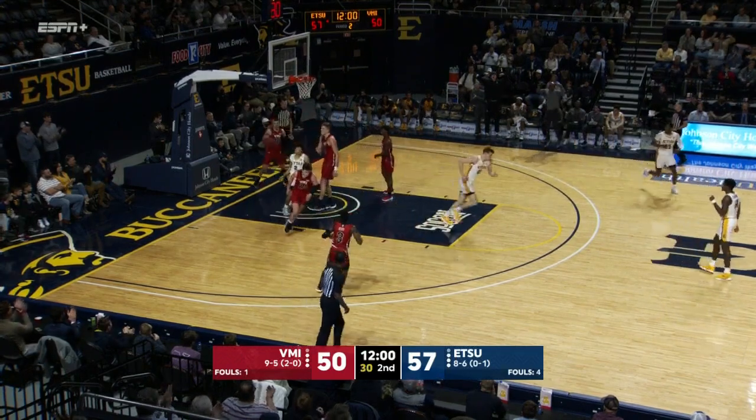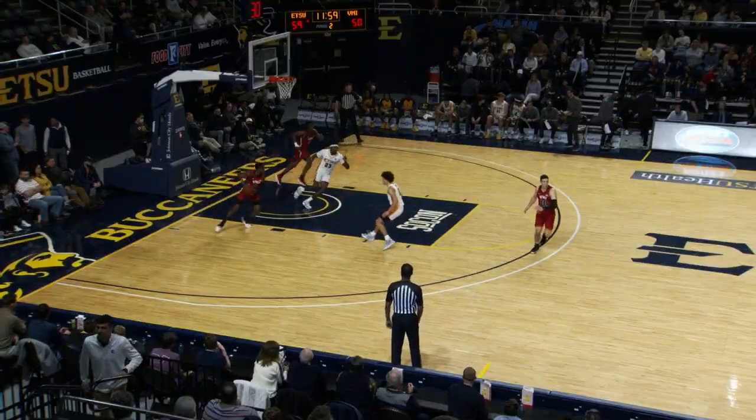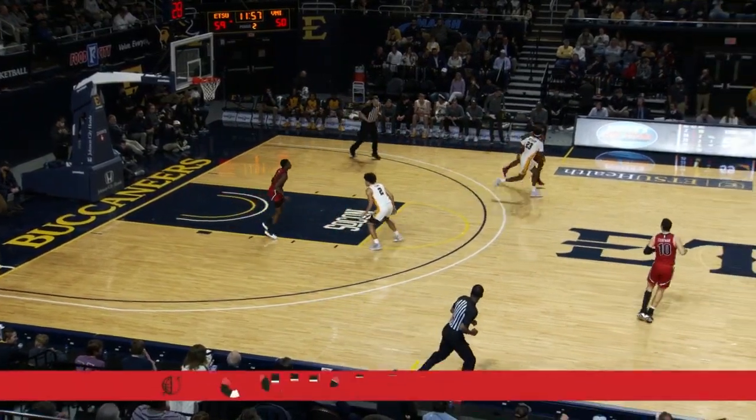Nunez — first collegiate point. Head coach — all twelve matchups that the Bucs and Keydets have had with Earl at the helm have been in favor of ETSU, nine by double figures.